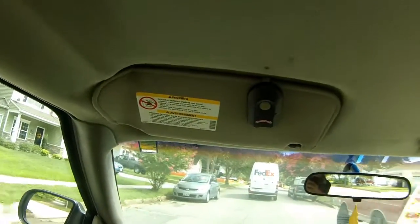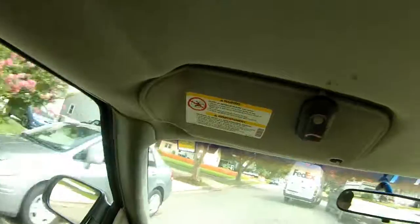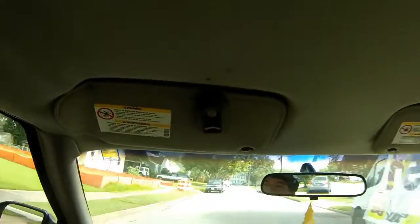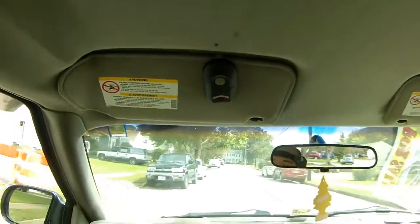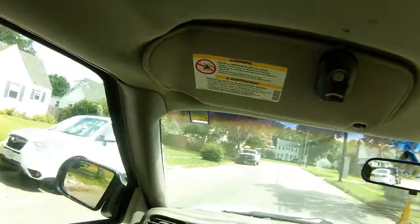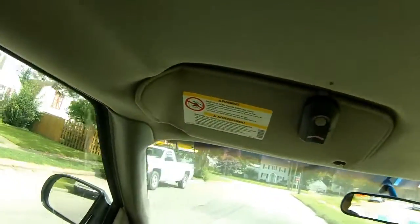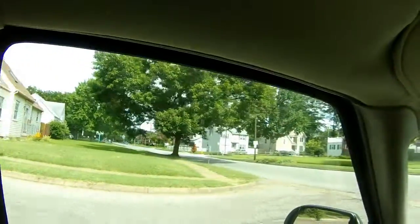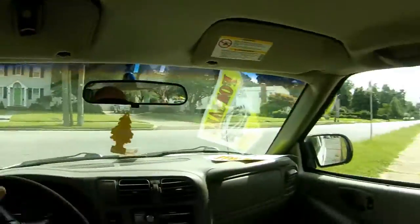The new helmet is a Shoei RF-SR, which is the upgrade from the Quest. So everything that you loved about the Quest plus the removable liners and the things that you liked about the RF-1200, combined into a fairly good mid-range helmet. Absolutely phenomenal lid.